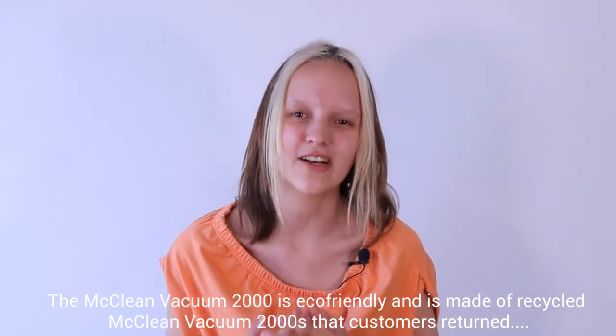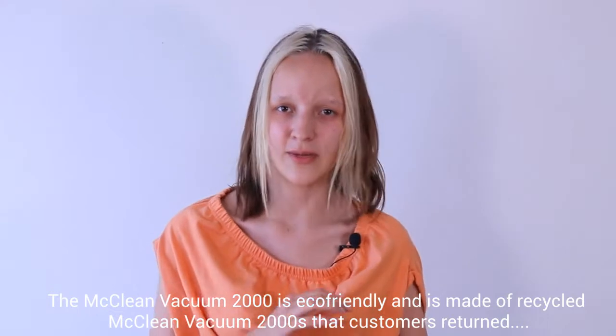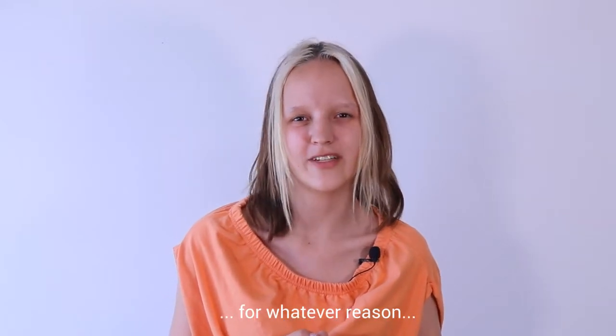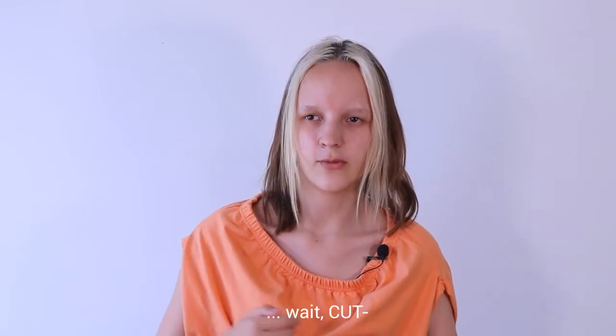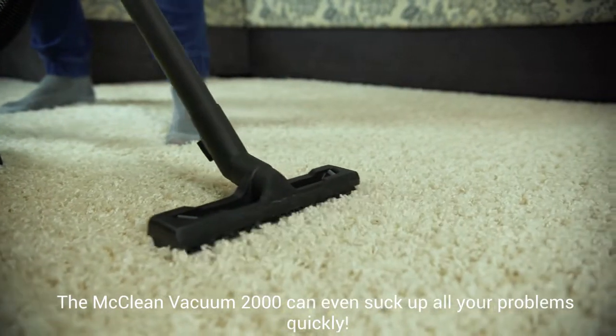The McLean Vacuum 2000 is eco-friendly and is made of recycled McLean Vacuum 2000s that customers return. The McLean Vacuum 2000 can even suck up all your problems quickly.